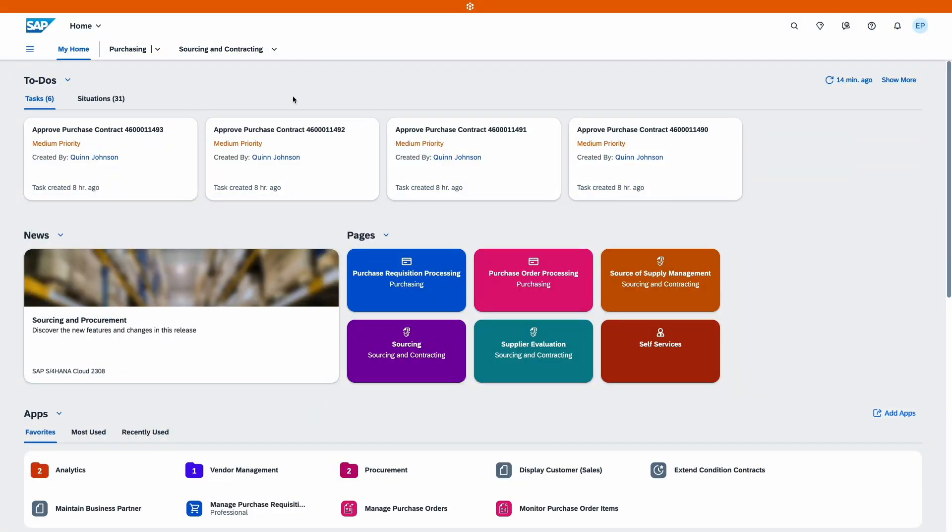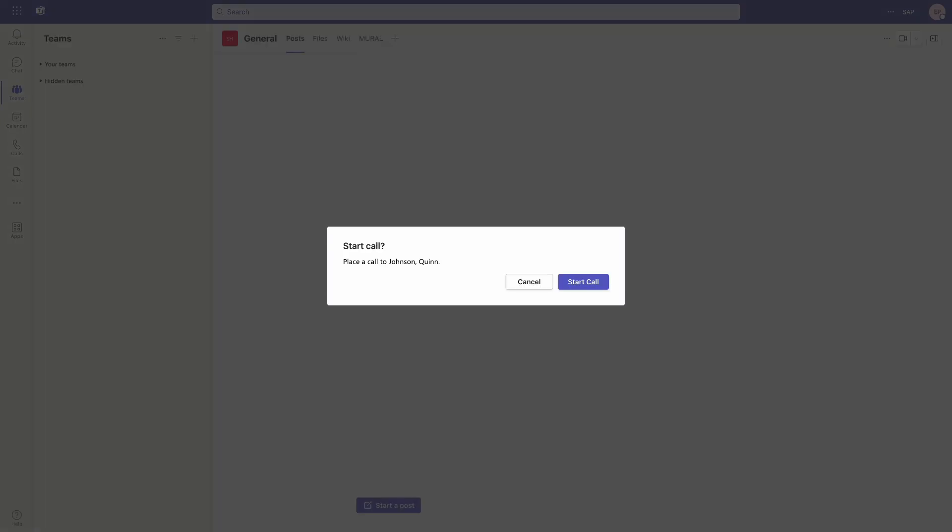And there's more. Users can now directly start chatting and initiate a voice or video call in Microsoft Teams based on business user information in SAP S/4HANA Cloud Public Edition. For example, a user can directly interact with the issuer of a workflow item in the to-do section on My Home. This brings clear efficiency gains as well.